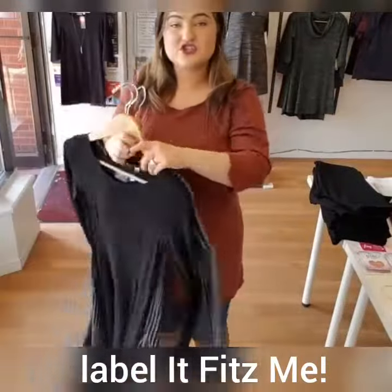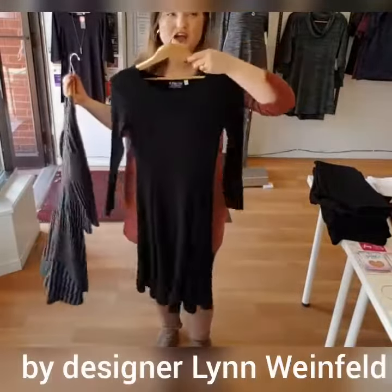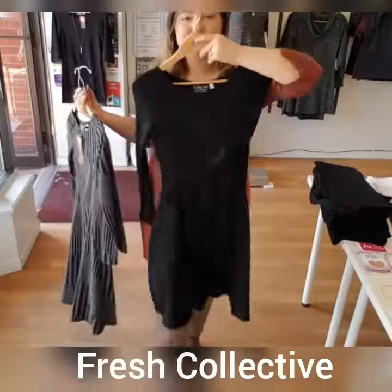We've also got two more dresses from Lynn that came in that are really great. This one here is her little black fit and flare — it's made of a really nice stretchy wrinkle-resistant material, so it'll be gorgeous for all your special occasions.